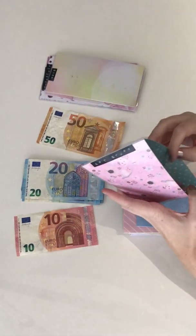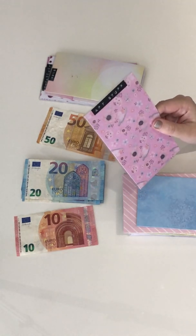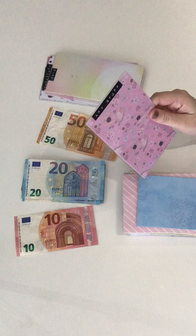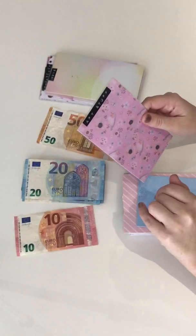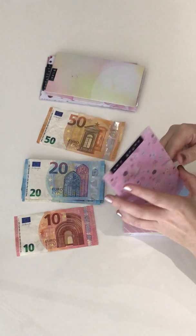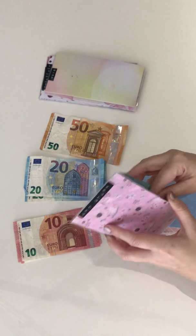Apartment stuff — this is the weirdest category name, I know, but it's basically just for anything I need to buy for the apartment: baking stuff, cooking stuff, things like that. I can't think of anything better to call it. It's getting 10, so I'm swapping out a 10 for a 20.